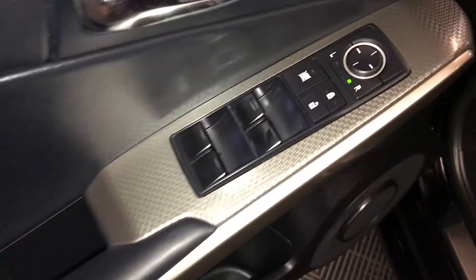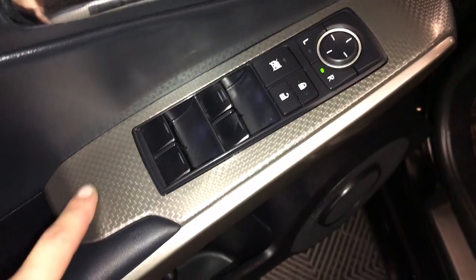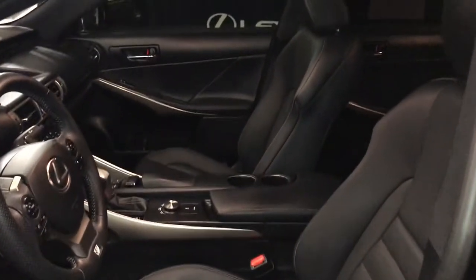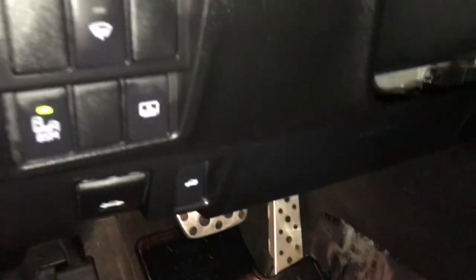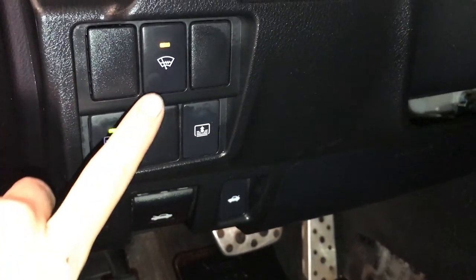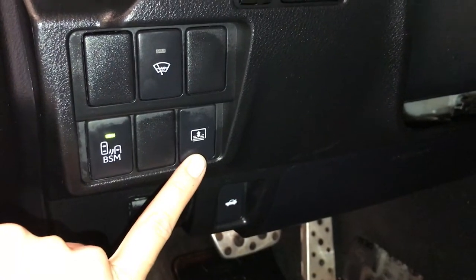Powered windows, locks and side mirrors, F-Sport silver performance trim throughout the vehicle, power adjustable front seats, driver has lumbar support, 10 airbags, sport pedals, controls here for your blind spot monitoring with rear cross traffic alert, windshield wiper de-icer, power rear window sunshade.